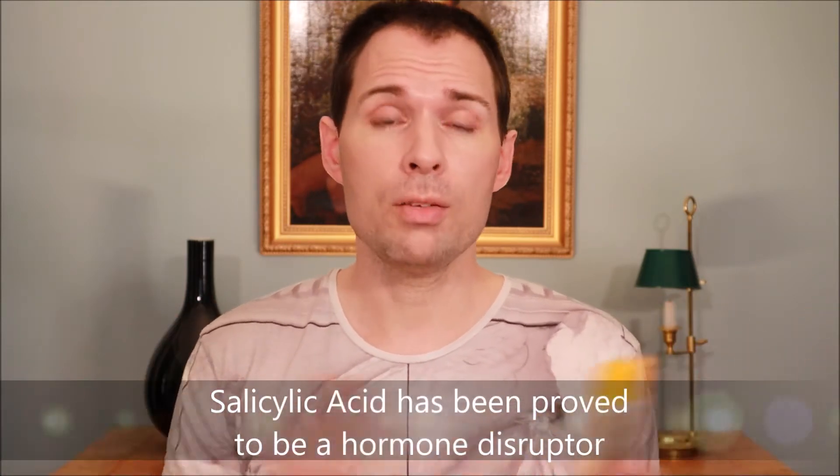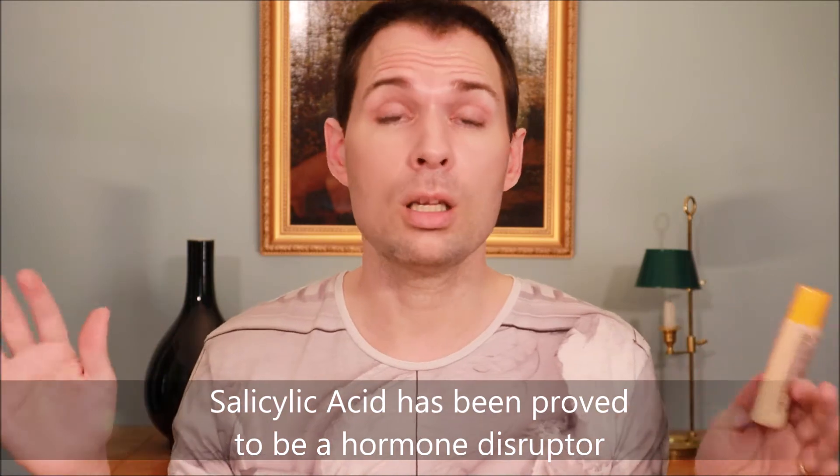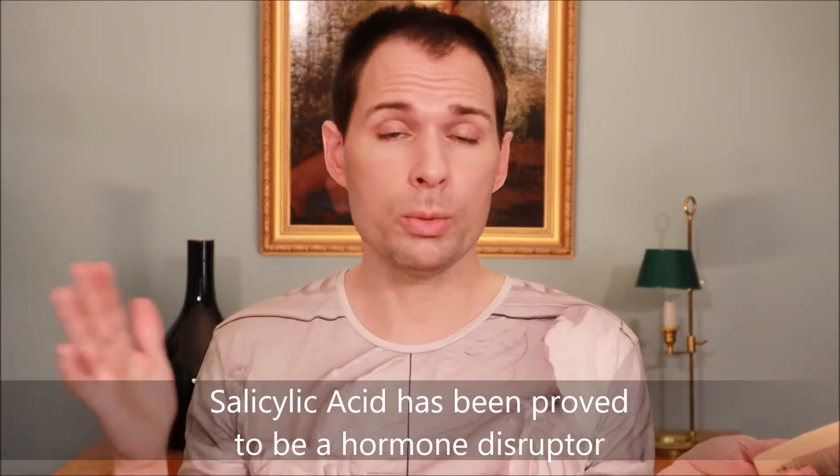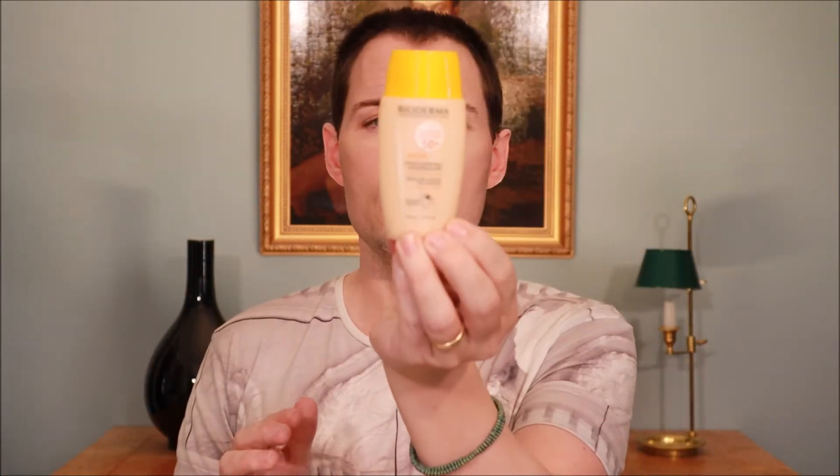But if that Fluid Active stuff works so well, I don't understand why they have also added salicylic acid to the product — which is known for declogging pores and letting sebum flow. Why would they add that if the patented ingredient is already working really well? I don't know, but the thing is this product is a mineral sunscreen.